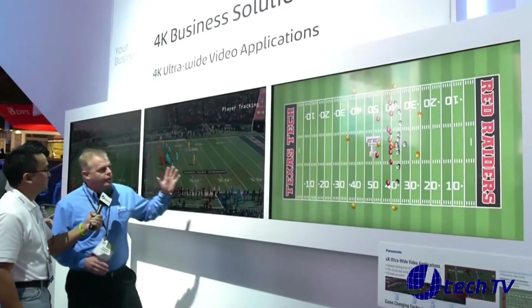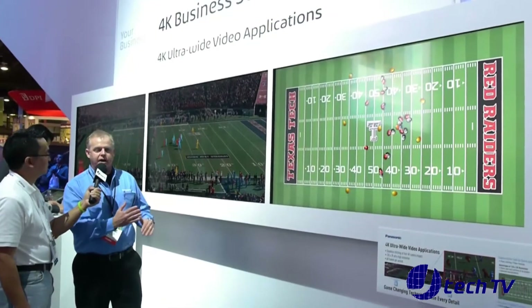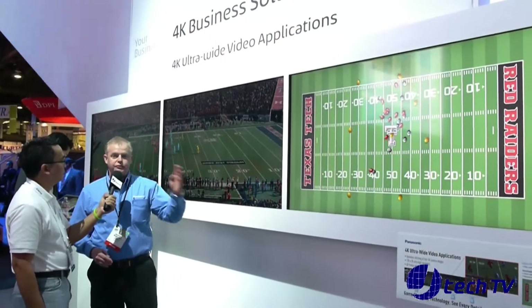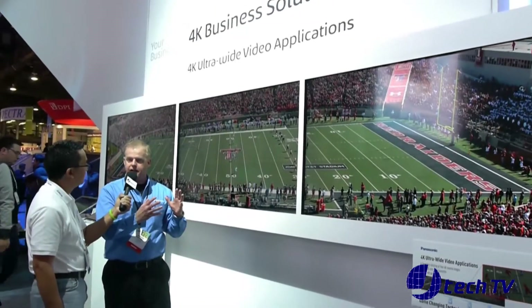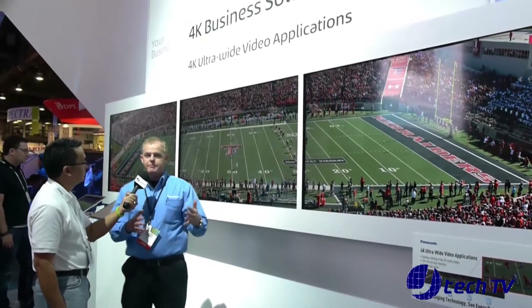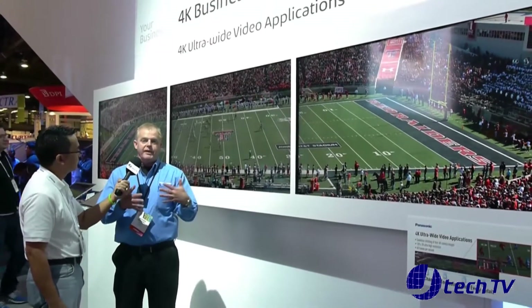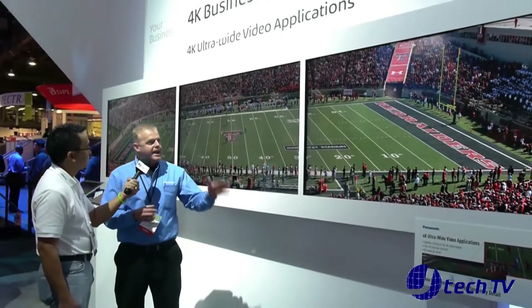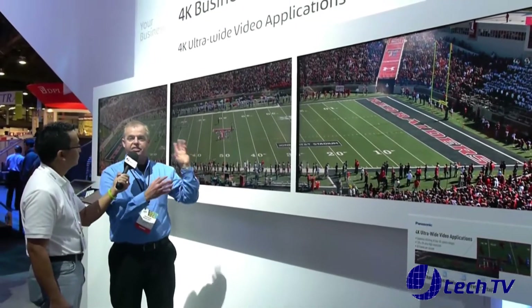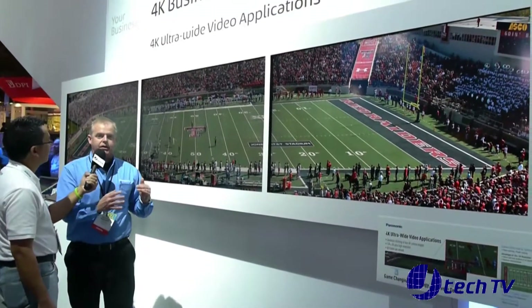So what we did in order to allow the viewer to be able to see the entire field while they're viewing is to use four 4K cameras to capture the data, and then using Panasonic's proprietary stitching technology, we've stitched seamlessly the video content together and now you're able to view it on three 4K displays. It's really a great technology.